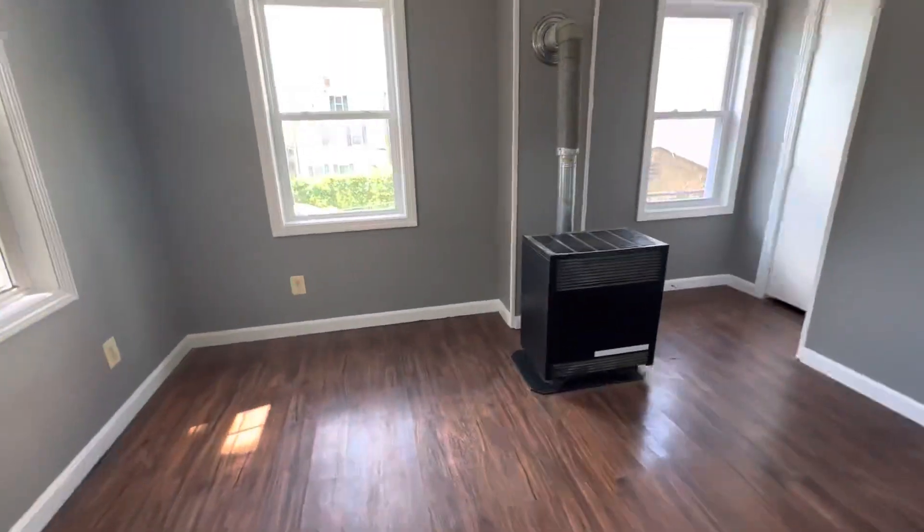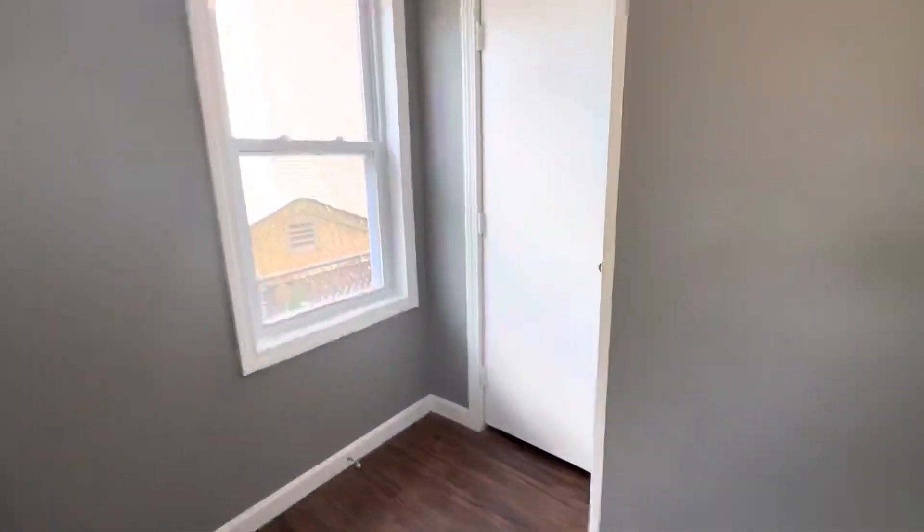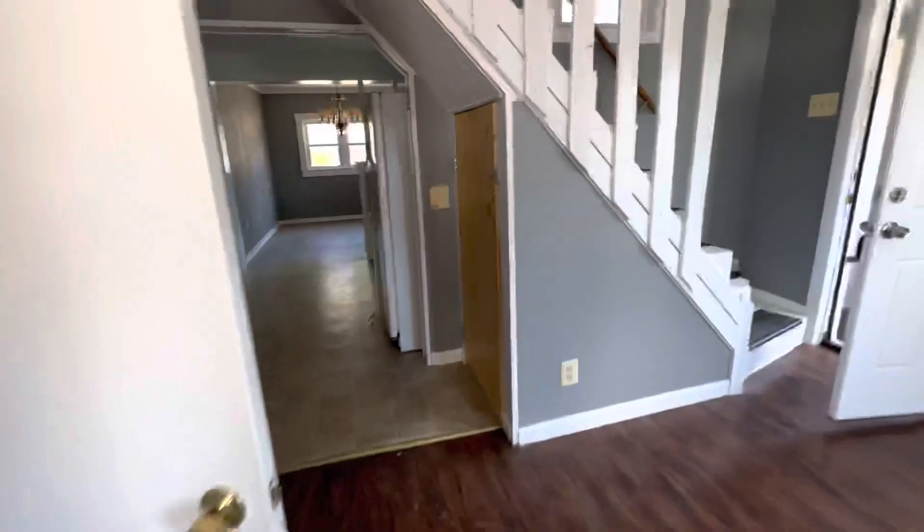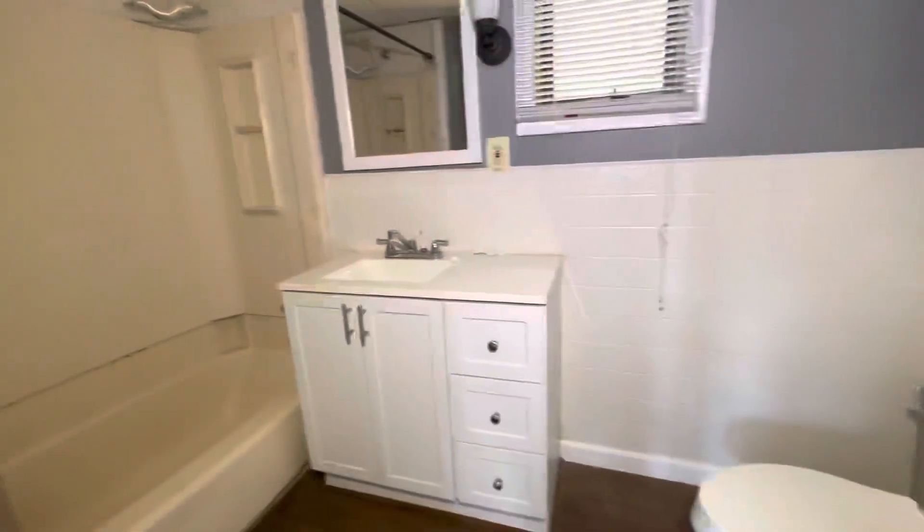Come in. Parlor stove, living room here. Windows, you can see, are replaced. Closet. Nice solid bathroom.